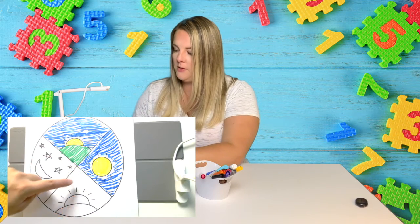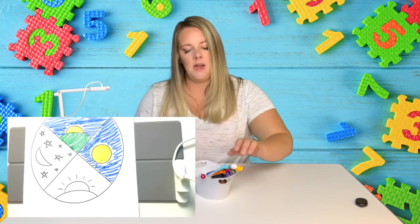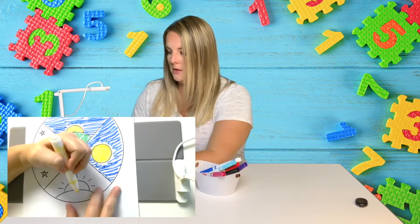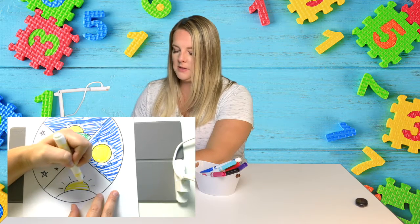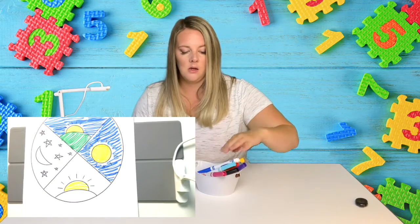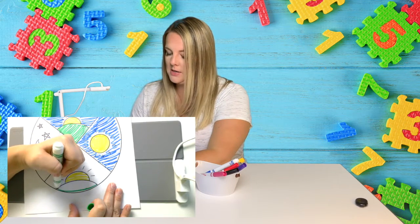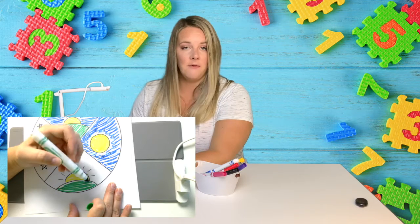Then if we follow it around, this one down here is evening. In the evening we do a lot of fun stuff. At my house in the evening we usually watch a TV show or a movie. We eat our dinner. We get ready for bed.